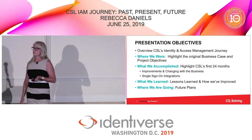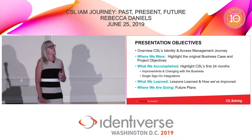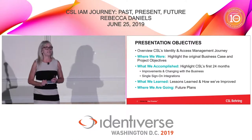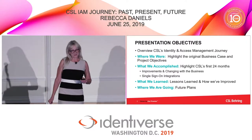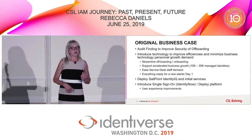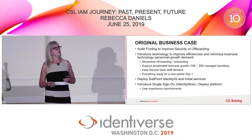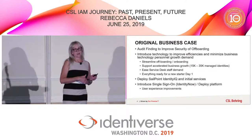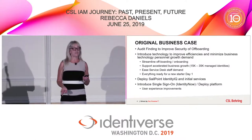I came to work for CSL Behring in February 2017. The Monday after I started, they implemented our identity and access management system, so what I stepped into was some learning I needed to do. I had a very small team. We were still working with a vendor, and one of the things we needed to do was continue to implement our system with some additional efficiencies.